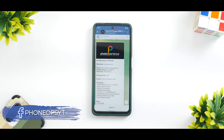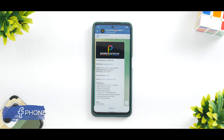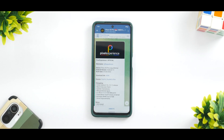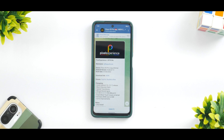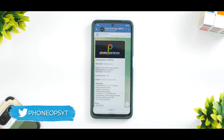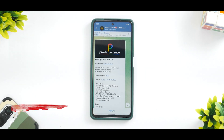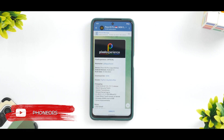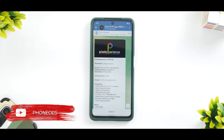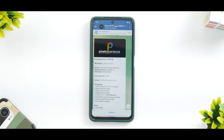Welcome to another video. Today we are talking about Pixel Experience on the Poco X3 Pro — the latest update released on the 31st of March 2022. This is a review after a week of using it, covering a complete review of Pixel Experience for this device. Hello awesome people, welcome to Phone Ops, my name is Kailash, let's get going.